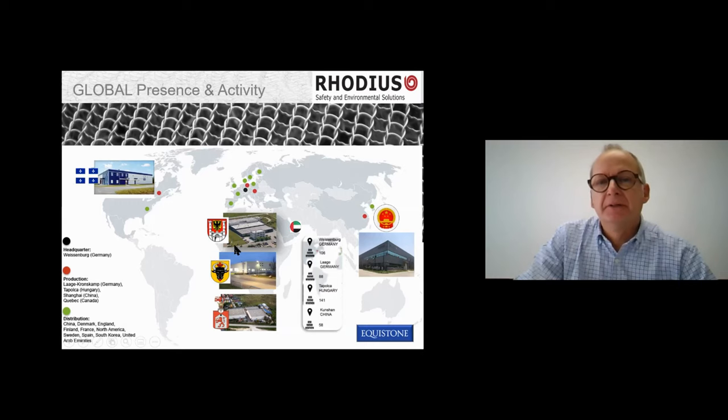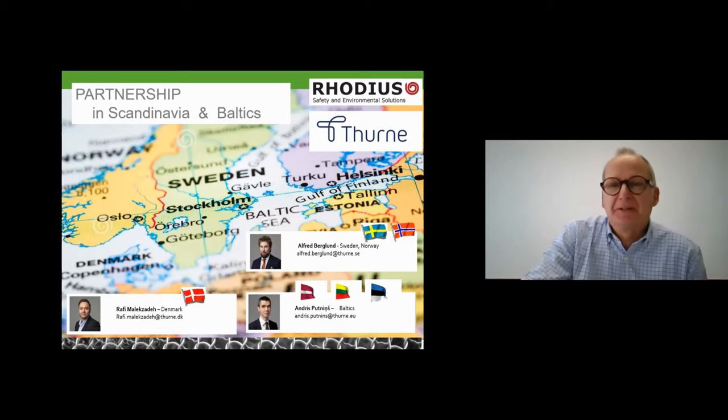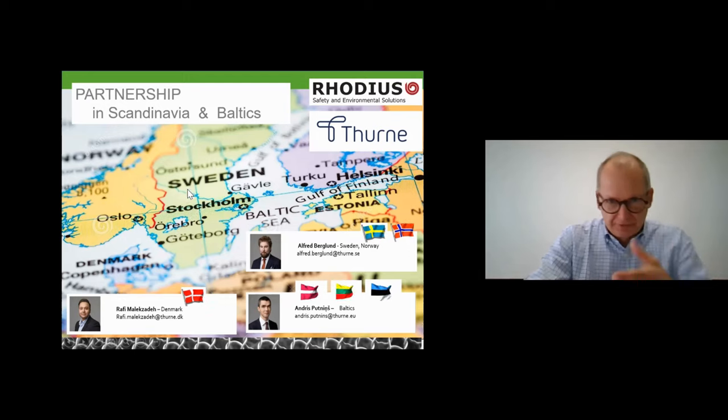Our global presence includes different locations: the headquarter in Bavaria at Weissenburg, close to Nuremberg; the location in Hungary at Tapolka; the Chinese location close to Shanghai; the Canadian one; and an office in the Emirates for presence in the GCC region. Today we're talking about our presence in Scandinavia — with our main partner Tune, working in the Scandinavian area as Alfred described — and also the Polish market now with Robert.